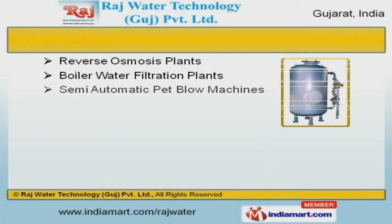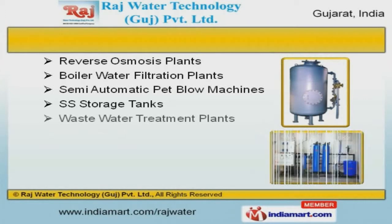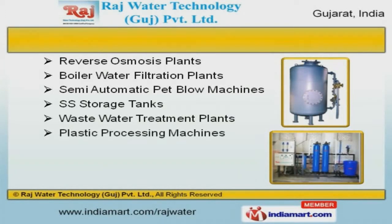Our reverse osmosis plants, SS storage tanks, and plastic processing machines are available at industry-leading prices.